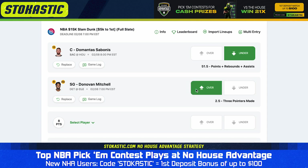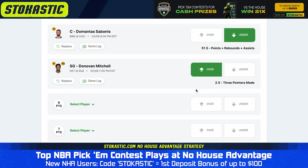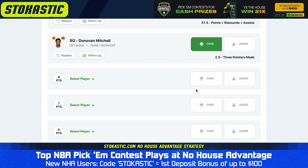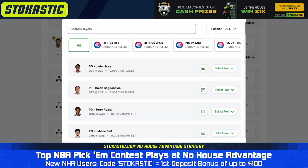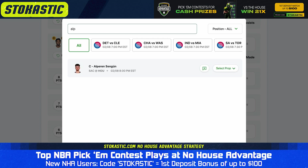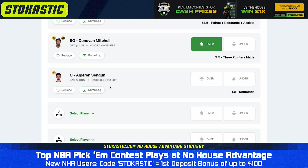By the way, No House Advantage does offer two types of contests, and if you'd rather just play against the house, you can do that. If you hit all of your picks, you can net up to 20x your entry fee in those versus-the-house contests. Another under we like is the under on 11.5 rebounds for Alperen Şengün. Şengün is averaging 8.8 boards per game this season — even against the Kings, we're not expecting some huge uptick. We have Şengün projected for 9 rebounds tonight, and we have the under on 11.5 hitting 80% of the time.